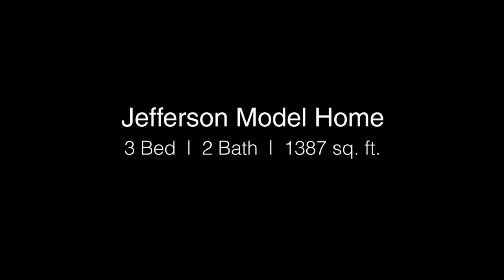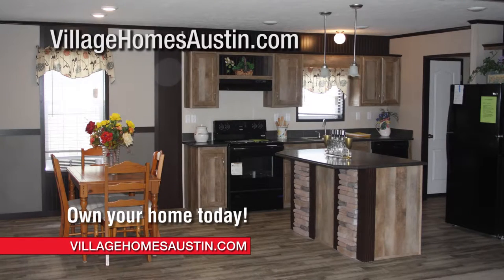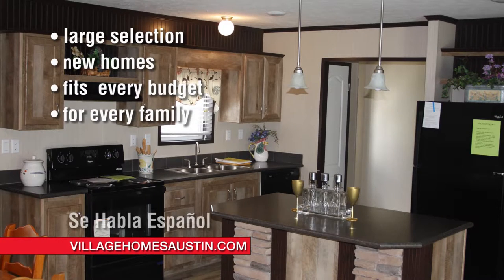Hi! This is Cynthia with Village Homes. Finding an affordable home in Austin can be difficult, but at Village Homes we offer a large selection of new homes that fits every budget and every family.